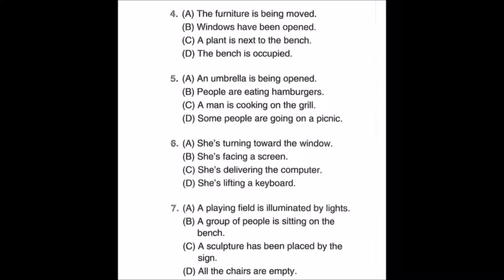Number six: look at the picture, mark number six in your test book. A: she's turning toward the window. B: she's facing a screen. C: she's delivering the computer. D: she's lifting a keyboard.